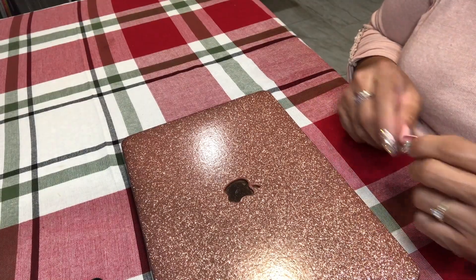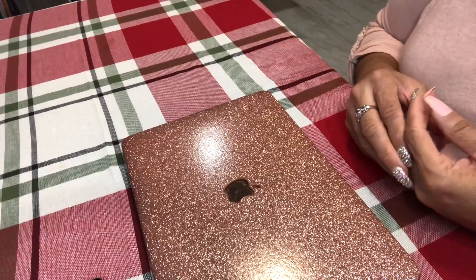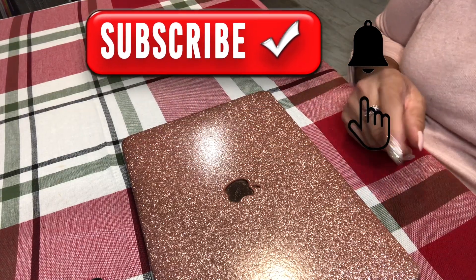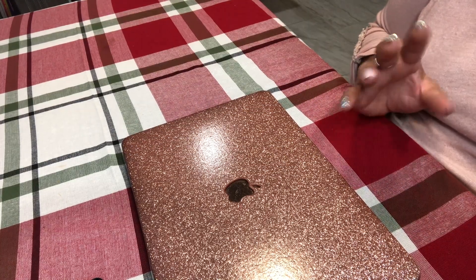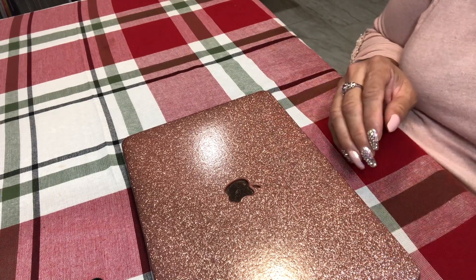Hi guys, welcome back to my channel. I'm just going to do a modified cash stuffing, and again because things never work out for me lately, nothing has been working out. So nothing's planned, nothing's written down. I'm just gonna see what I have left in my wallet and in this box and I'm just gonna put it somewhere.